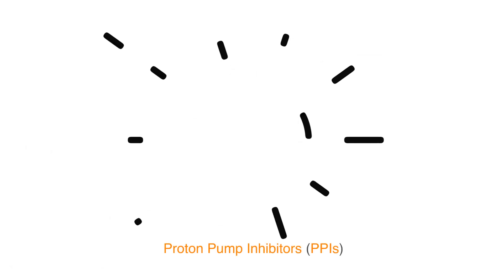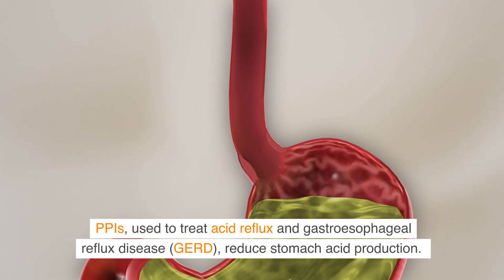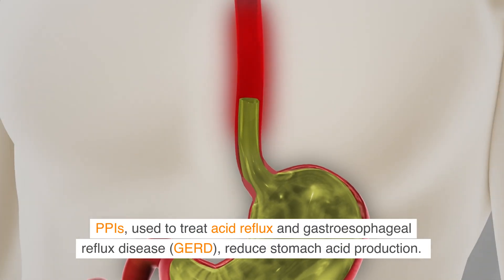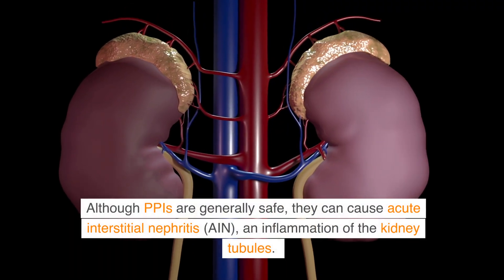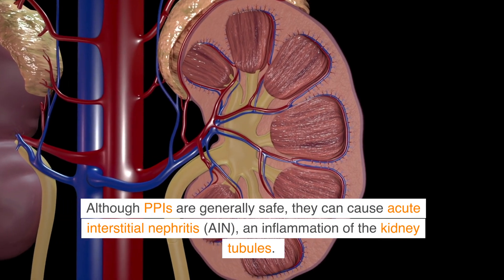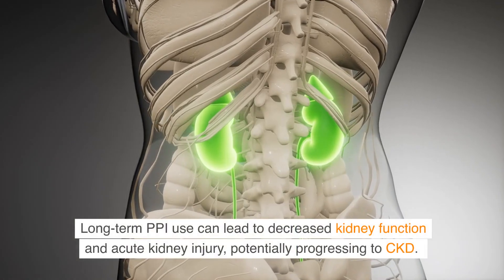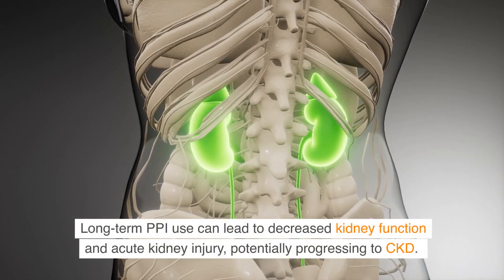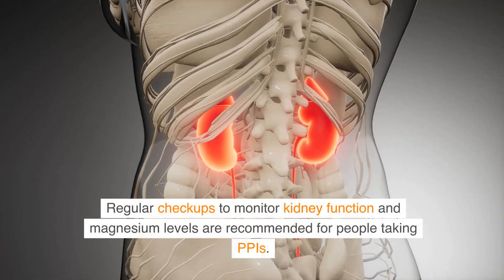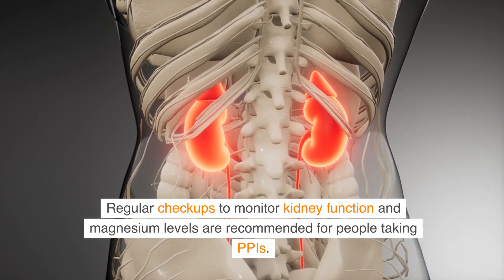Proton pump inhibitors (PPIs), used to treat acid reflux and gastroesophageal reflux disease (GERD), reduce stomach acid production. Although PPIs are generally safe, they can cause acute interstitial nephritis (AIN) and inflammation of the kidney tubules. Long-term PPI use can lead to decreased kidney function and acute kidney injury, potentially progressing to CKD. Regular checkups to monitor kidney function and magnesium levels are recommended for people taking PPIs.